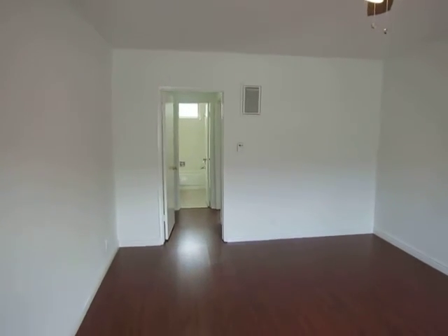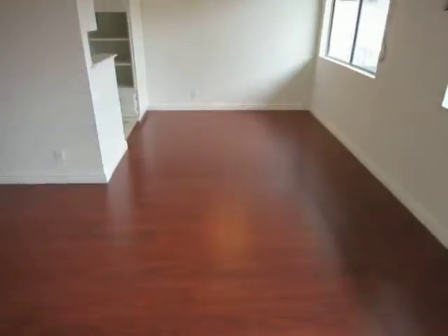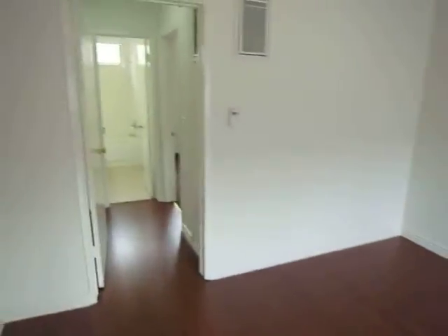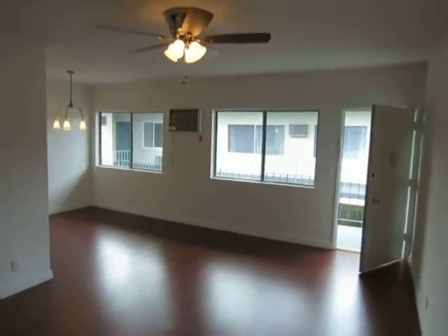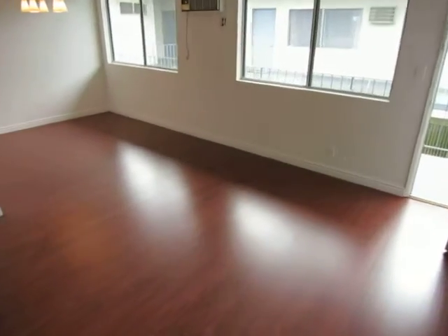This video is for a very nice one-bedroom, one-bath apartment in Los Angeles, California. It's located in the Pico-Robertson neighborhood, which is very close to Beverly Hills and Century City.